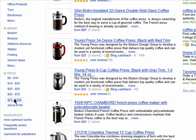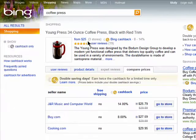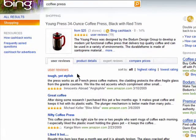If there are reviews for an item, you'll see user reviews, and you can read them right from here.